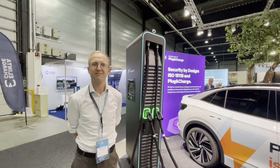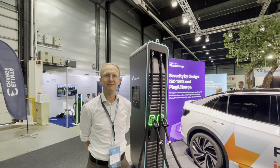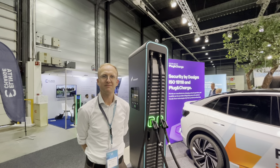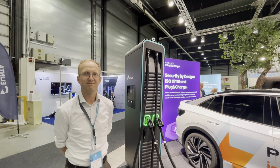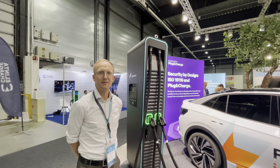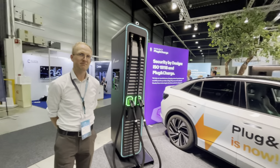Steven Biete here at EVS 35 in Oslo, Norway, and I'm here with Stefan Rino, the head of plug-and-charge with Hubject. We're going to do a little walk and talk on the amazing plug-and-charge technology here.